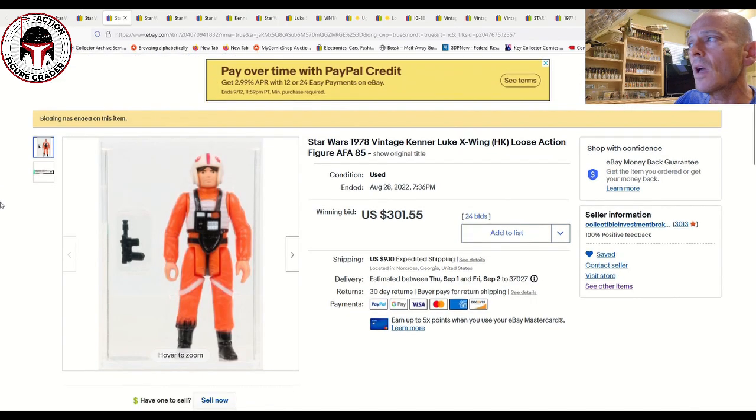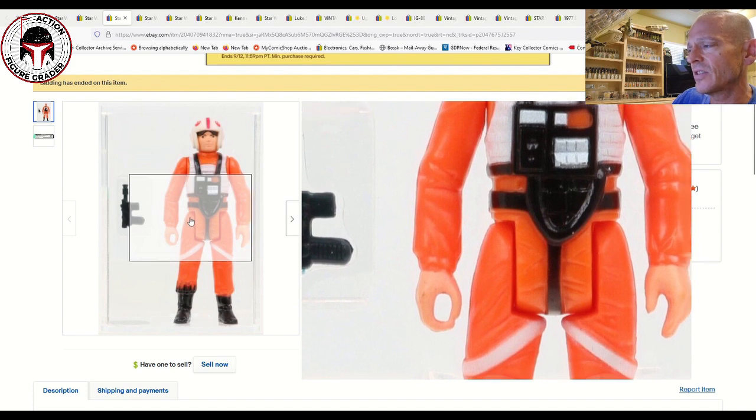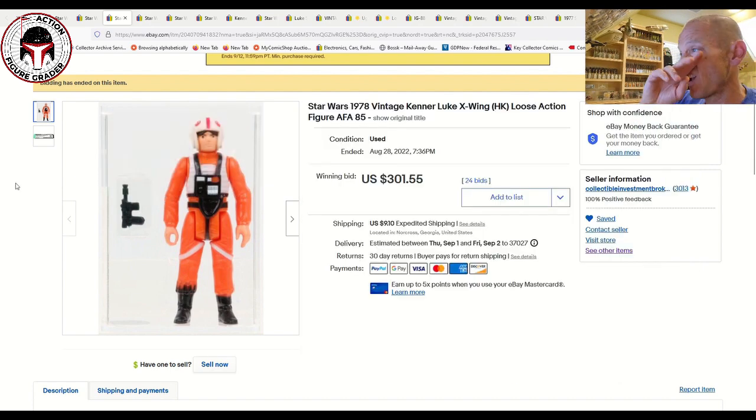Here is an AFA 85 Luke Skywalker X-Wing. As I mentioned in my 'what to buy' video, somebody had one of these exact same figures at the same grade for $275 and I said that was a good buy — it's worth more than that. Well, this one sold for $301.55. This is the Hong Kong AFA 85; it's extremely tough because of all the white paint applications to get an 85 grade. The emblems and paint were just about perfect on this figure.